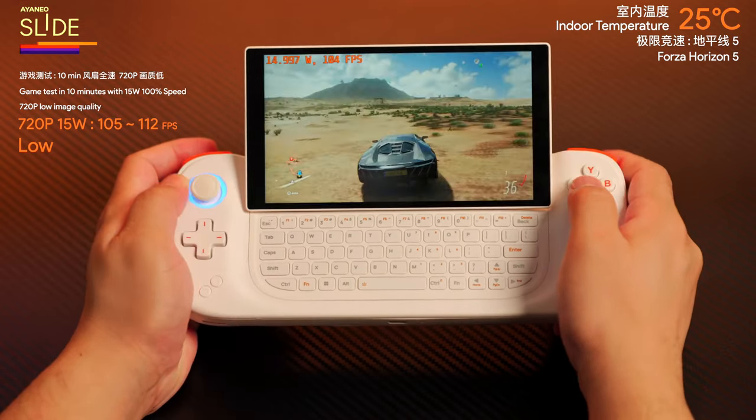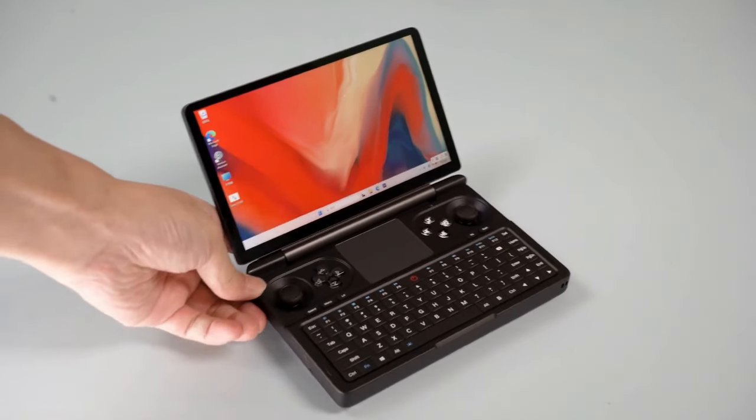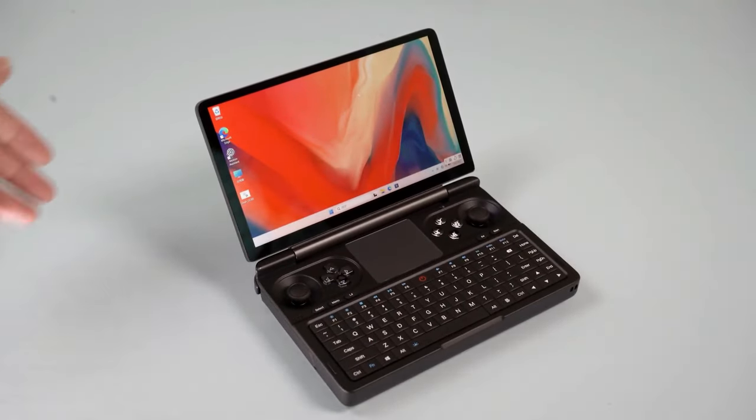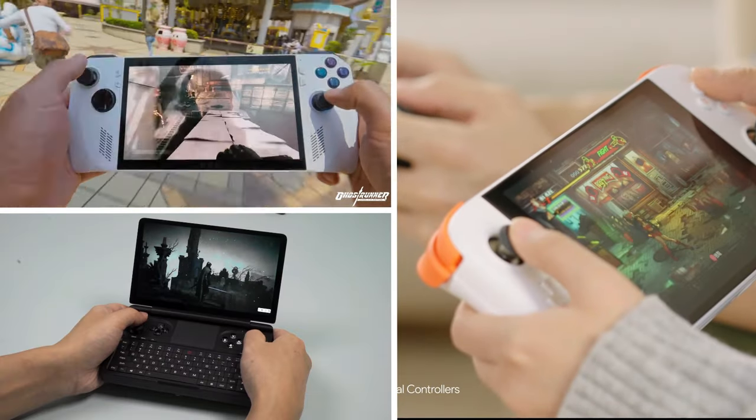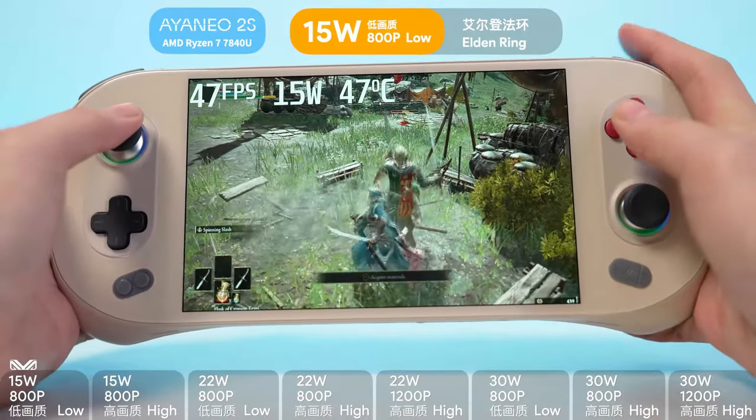Whether you're a hardcore gamer or just looking for something to keep you entertained on the go, you'll want to stick around as we count down the top 10 Windows handhelds, featuring devices like the ASUS ROG Ally, GPD Win 4, IANAO NextLite, and many more. Let's get started.